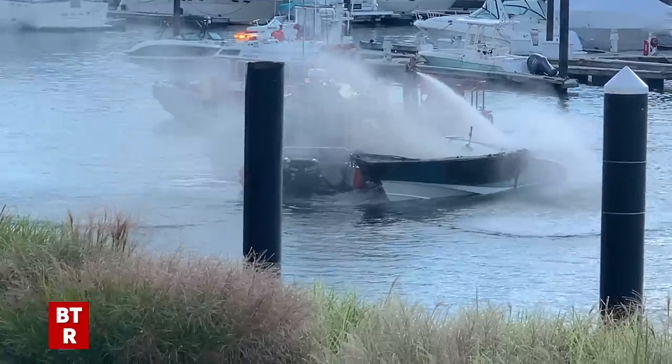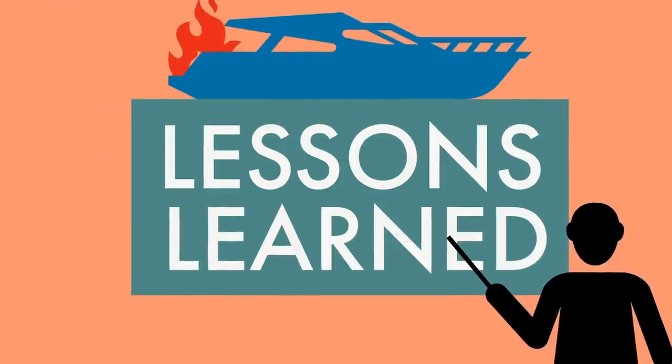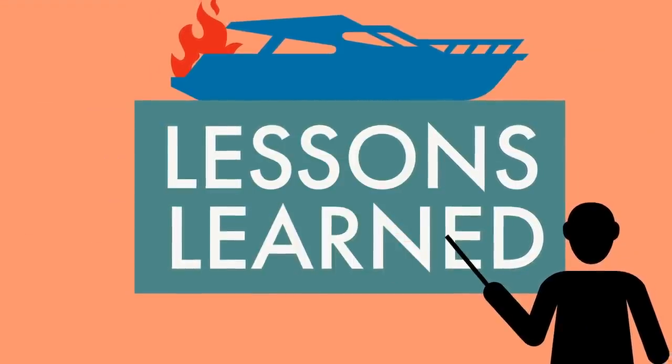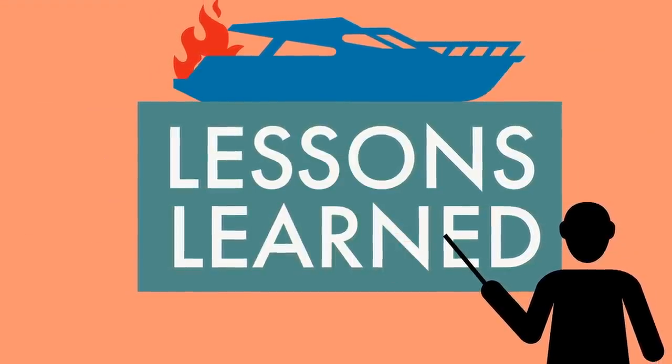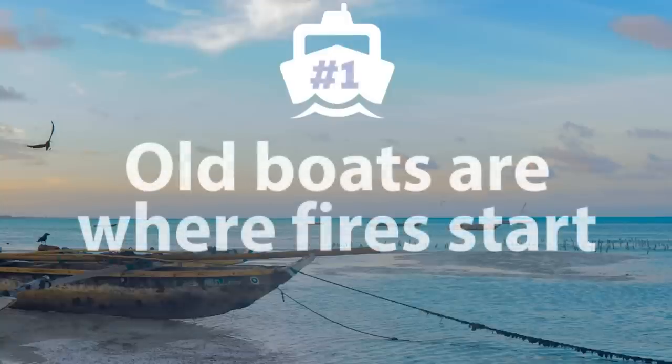The other two boats sank. This whole well-documented incident teaches us a number of things about boat fires. First, old stern drive and inboard boats are vulnerable to fires because of deteriorating hoses, hose clamps, wiring and protective components gone bad with wear and tear. These kinds of accidents don't happen on new boats.